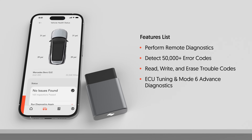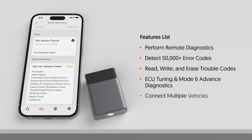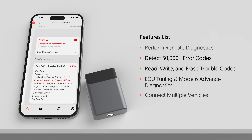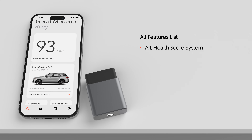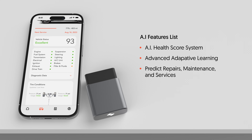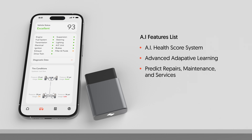Capable of ECU tuning at Mode 6 Advanced Diagnostics and connecting multiple vehicles, Spark's AI technology can constantly learn, analyze, and predict repairs based on your driving behavior, car model, and vehicle specifications. So you can spend less time fixing and more time driving by taking control of every moment.